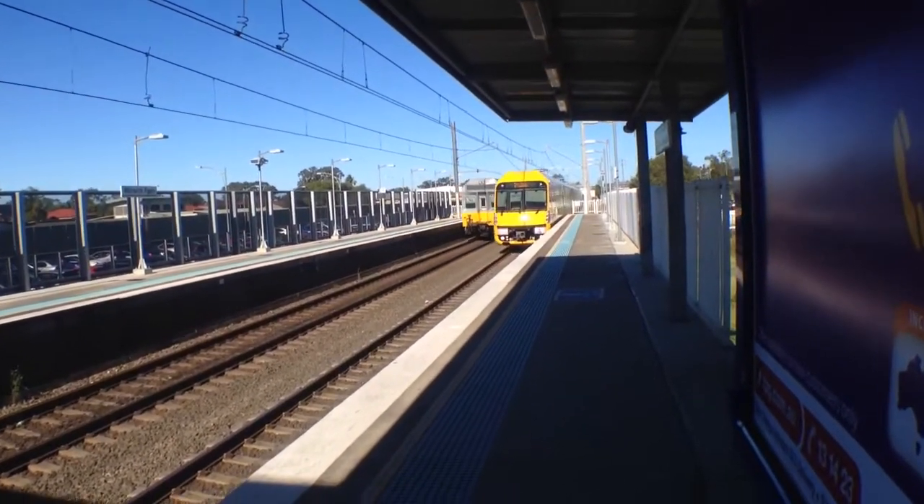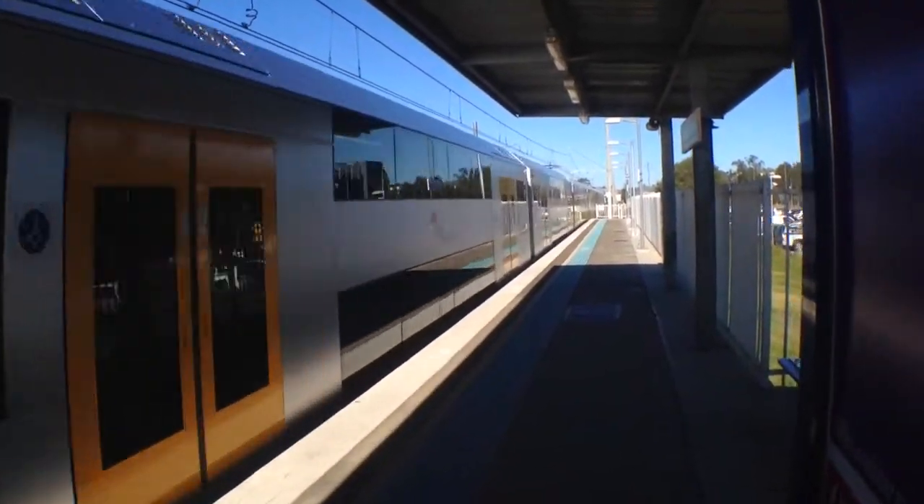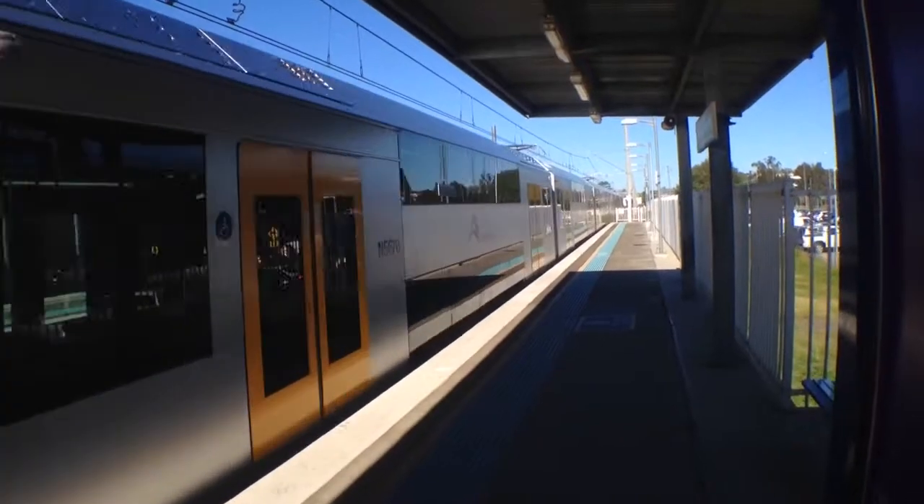And here we've got a Waratah A78, the second last Waratah in service. It's also the second newest Waratah delivered.